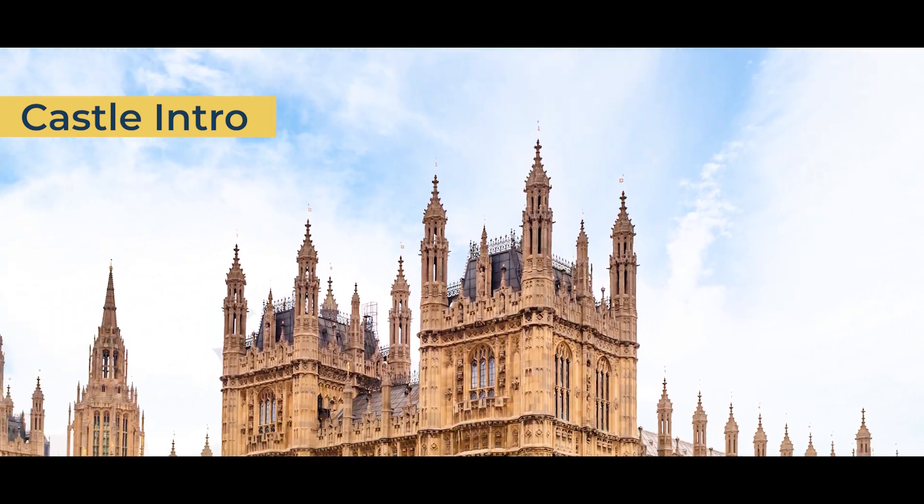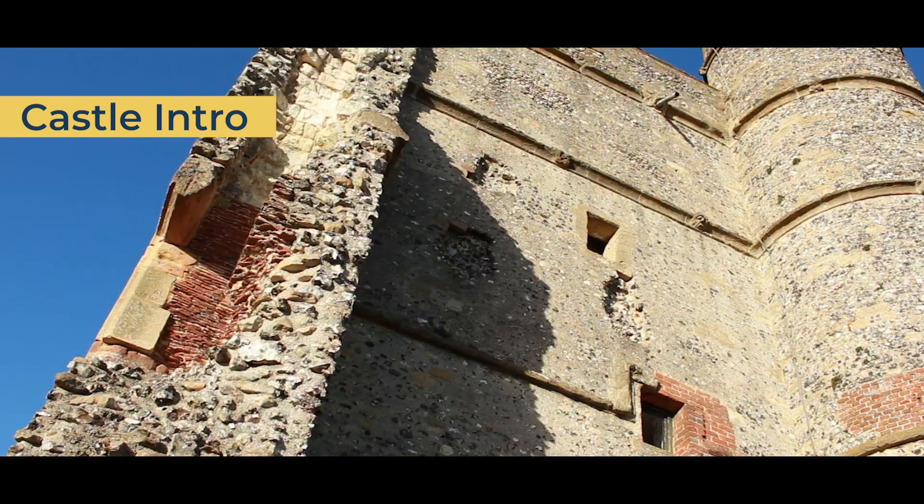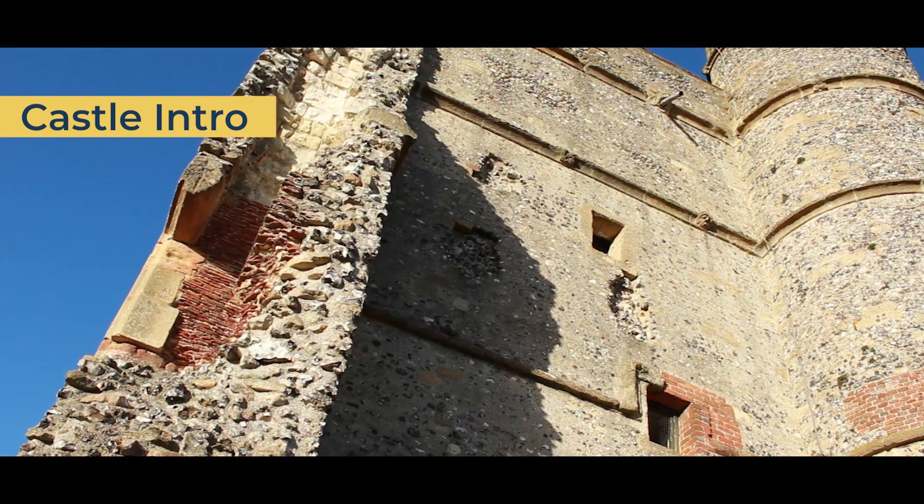The star-shaped earthworks from the Civil War can still be seen around the castle. In 1646, Parliament voted to demolish the castle. Today, only the gatehouse survives.